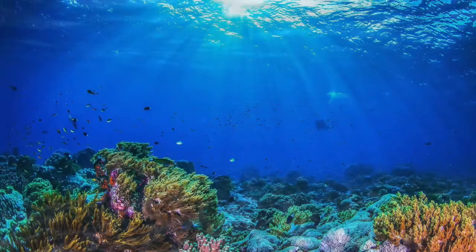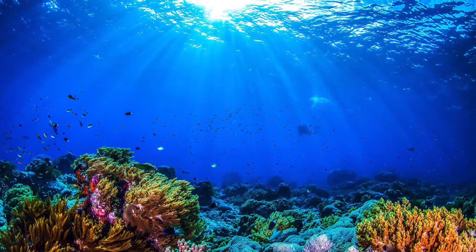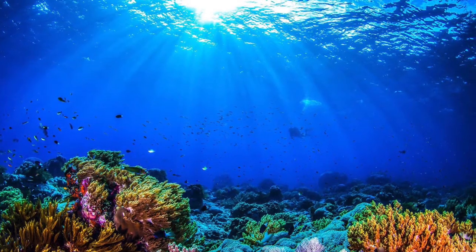Here are five different models that show how these days a reliable waterproof camera isn't just a product you've been daydreaming about.